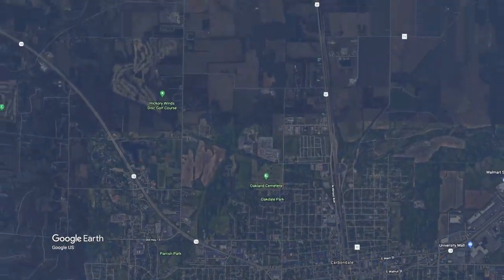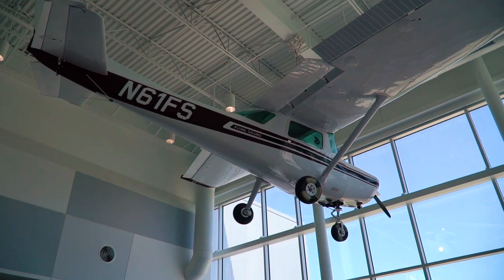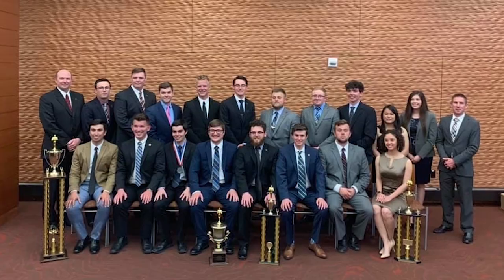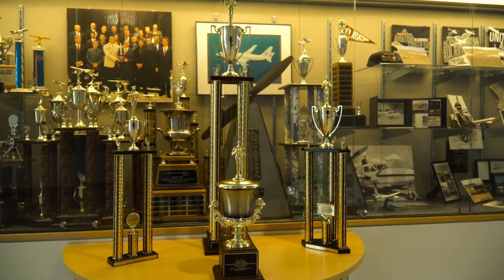The TEC is located a couple miles northwest of the main campus. Here in the lobby hangs our Cessna 152 that represents our Flying Salukis. Our Flying Salukis compete nationally and have won a total of nine national championships.